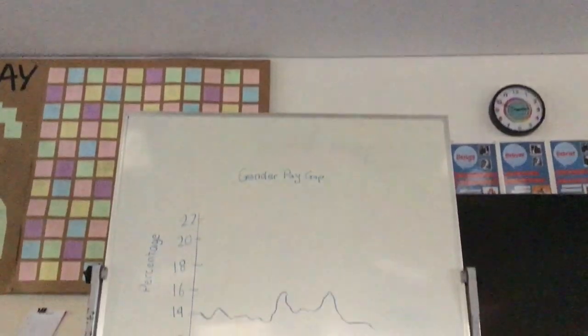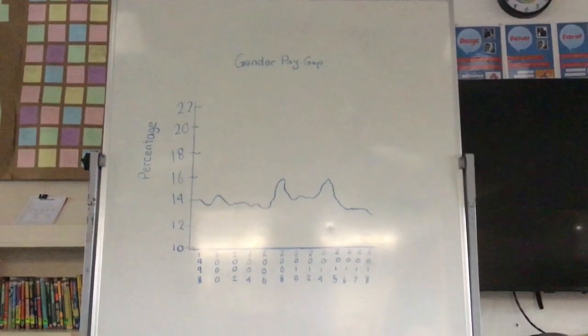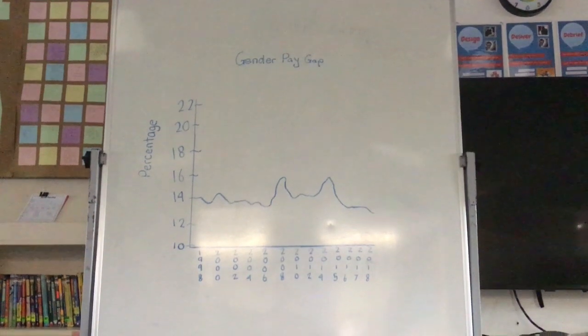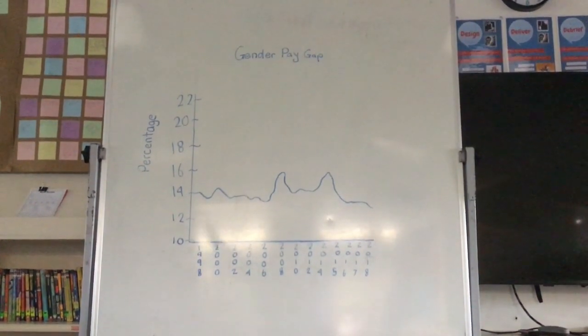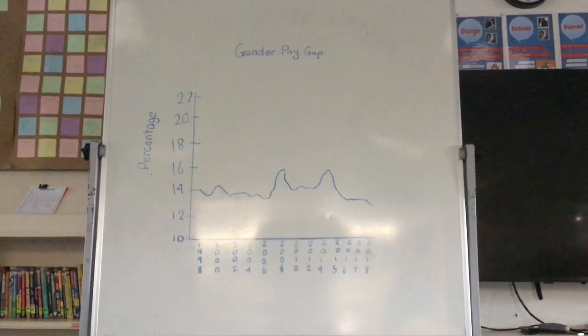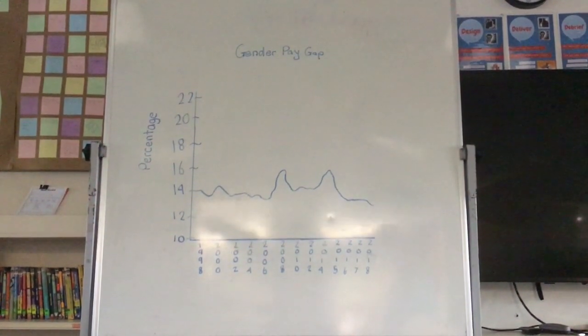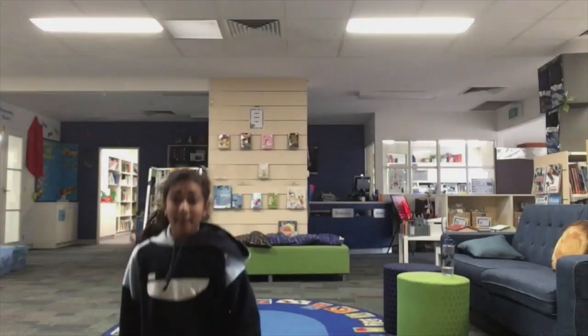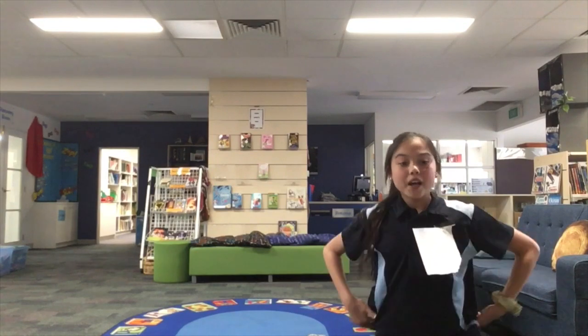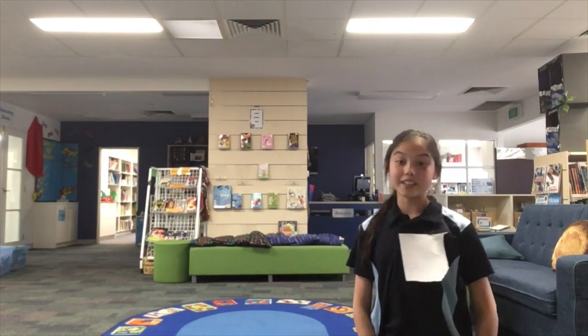Australia's national gender pay gap has hovered between 14% and 19% for the past two decades. There has been a decrease of 1.1% in the gender pay gap since November 2017. Between 1998 and 2018, the national gender pay gap was lowest in November 2018 at 14.1% and highest in November 2014 at 18.5%. We will make this possible by proving that it isn't okay that men get paid more, and by showing this percentage, we can hopefully make a difference.